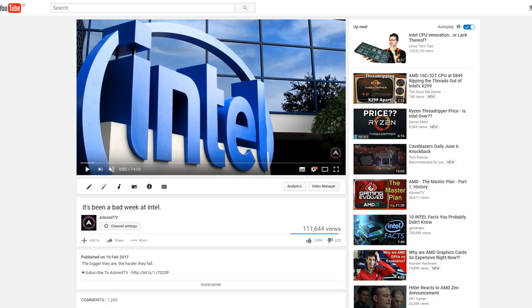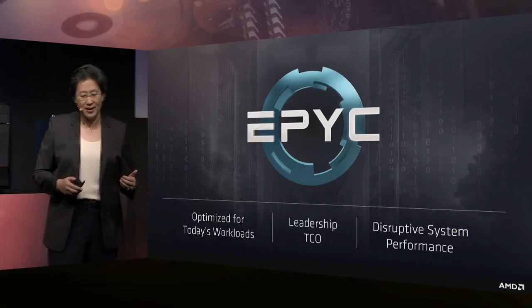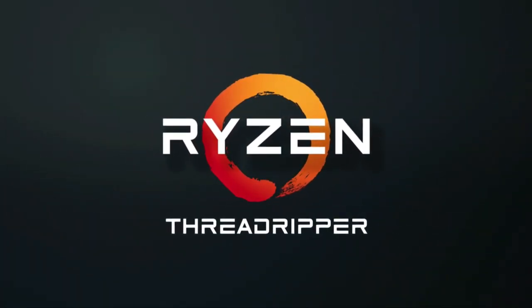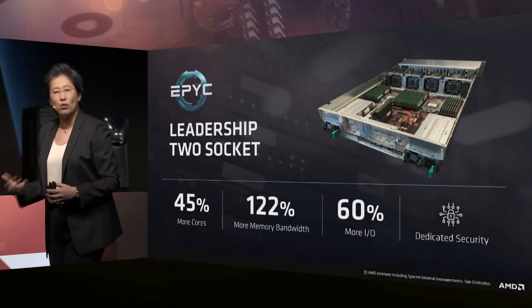Alright guys, how's it going? It's been another bad week at Intel, and in this video I will cover the reasons for that, going over why the tech community is having a bit of a meltdown. On top of that I'll be taking a look at Threadripper and EPYC, and analysing what it all means. This could end up a long video. Before I get started on all the new stuff, let's do a quick recap of the current CPU situation.